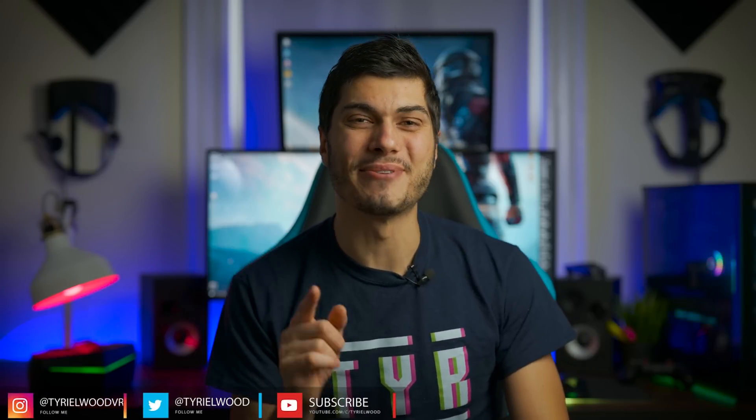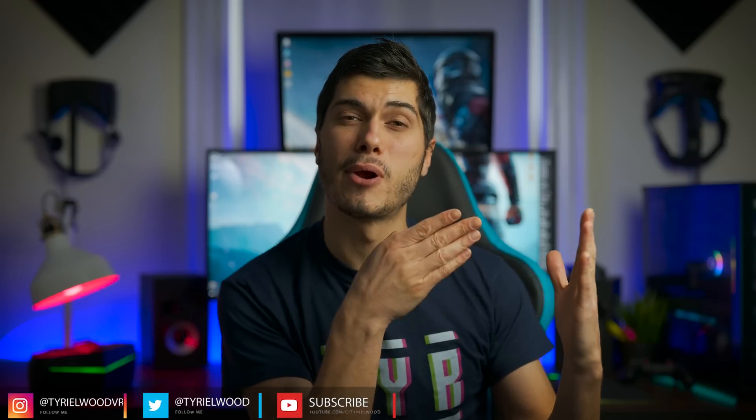Hey guys, Tai here! So here we are with another True Lenses video, the series where we stick a camera in front of the lenses of our VR headsets to see which one you prefer, which one is the best.